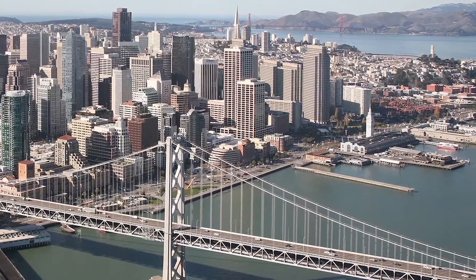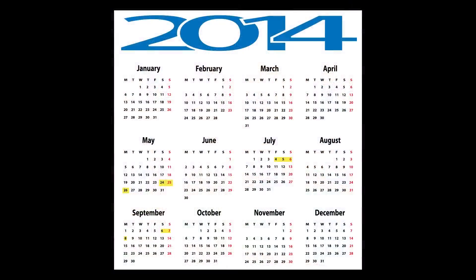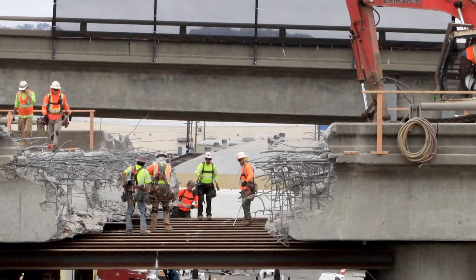The bridge hinge replacement construction was scheduled in three phases over the 2014 Memorial Day, Fourth of July, and Labor Day weekends. The final phase over Labor Day weekend would prove the most challenging undertaking, requiring replacement of two complete hinges in a condensed time frame.